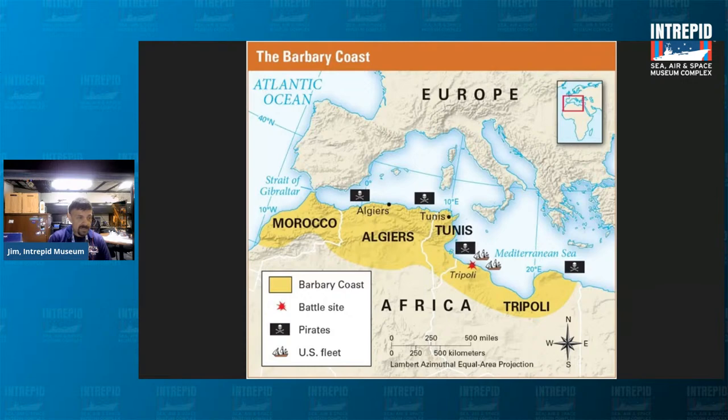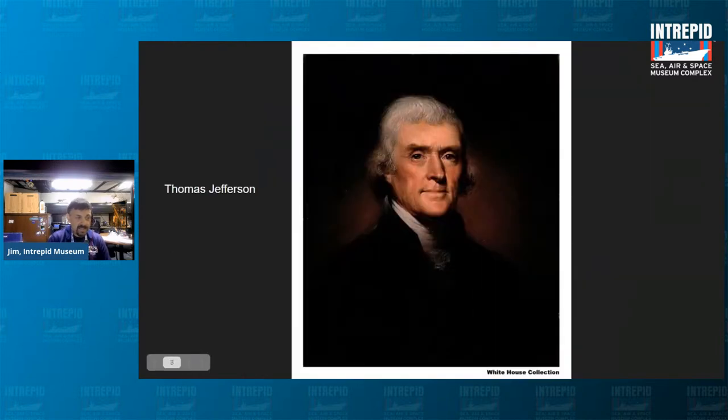American merchant ships were protected by the Royal Navy before the American Revolution, but after the Revolution the U.S. was on their own. As a fledgling country, they didn't have a great navy to take on the Barbary pirates. In 1785, envoys including Thomas Jefferson and John Adams tried to negotiate a treaty with a budget of $40,000 as tribute — protection money — but this was not nearly enough for the pirates.